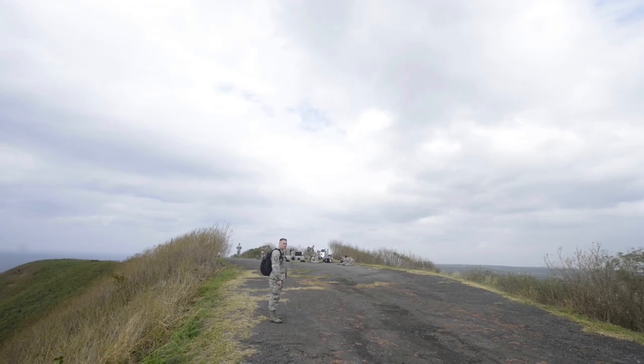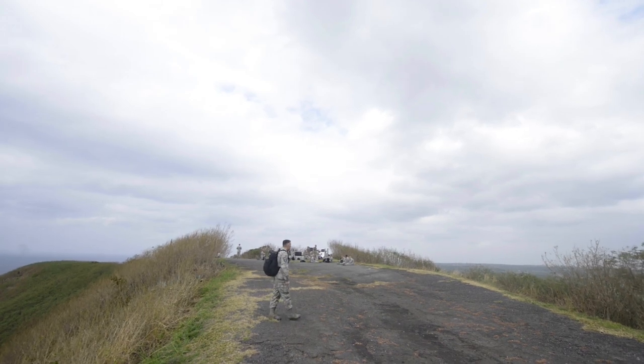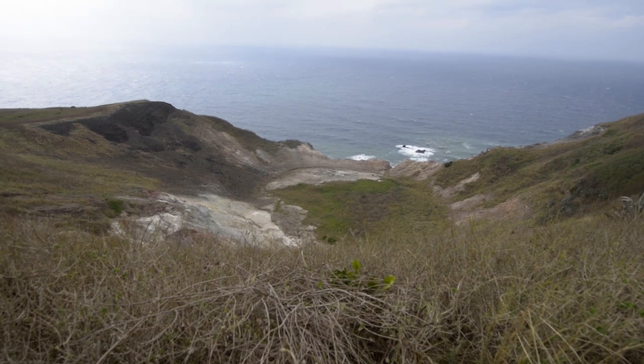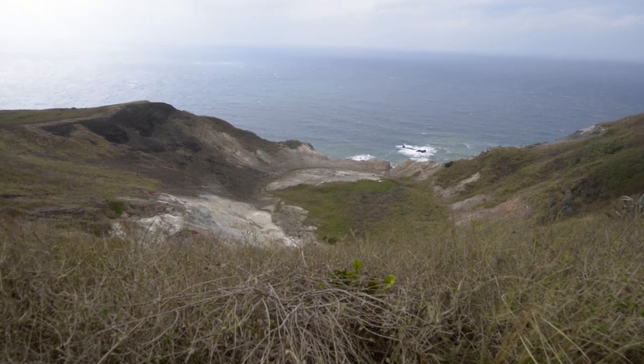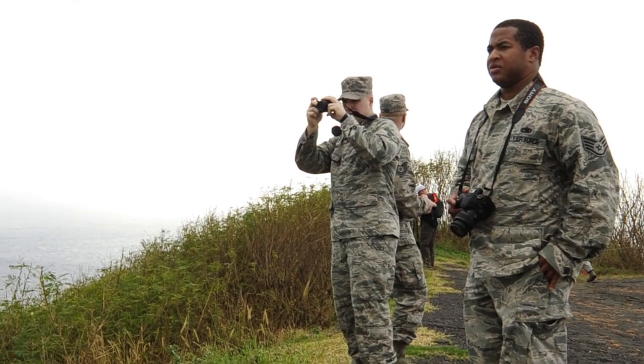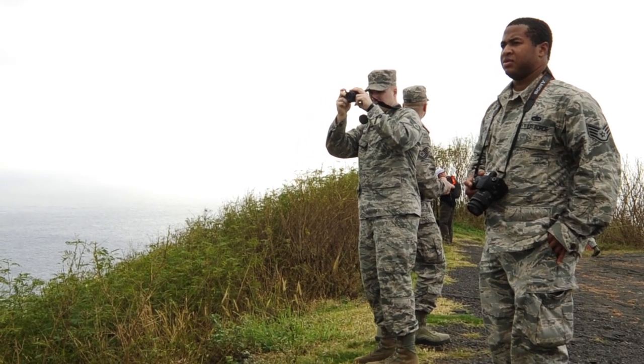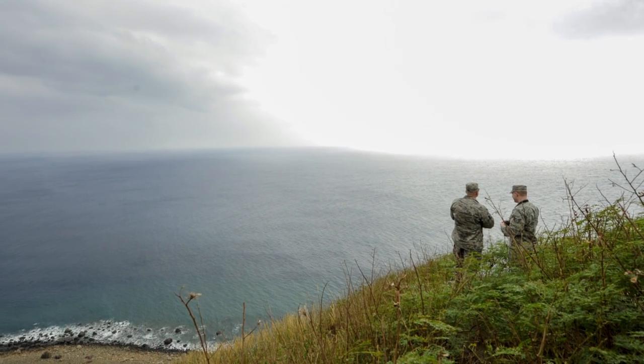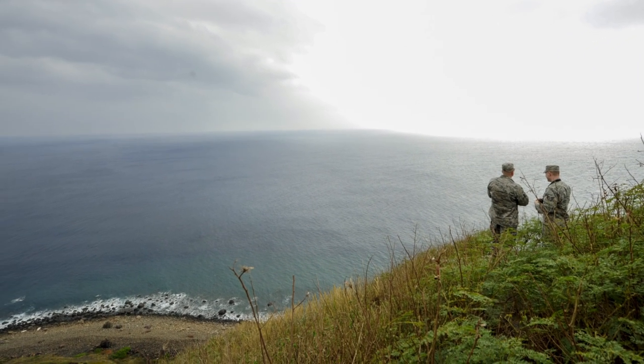The last few steps of the climb bring you to a remarkable plateau — the caldera of the volcano. Suribachi in Japanese essentially means 'mixing bowl,' which is a pretty accurate depiction. Looking down the cliff face, you can see volcanic fissures erupting sulfur almost constantly. It gives you a feeling this is a very otherworldly place, just as the Marines would have noticed in February through March of 1945.